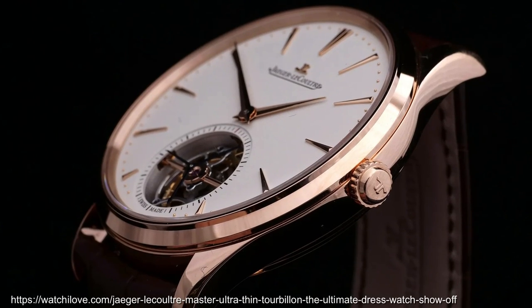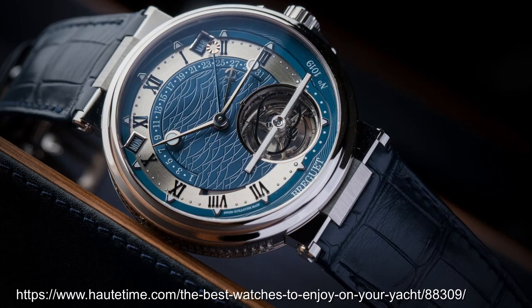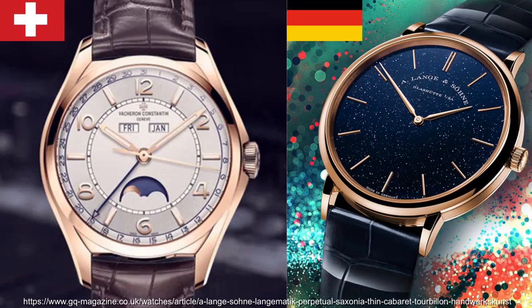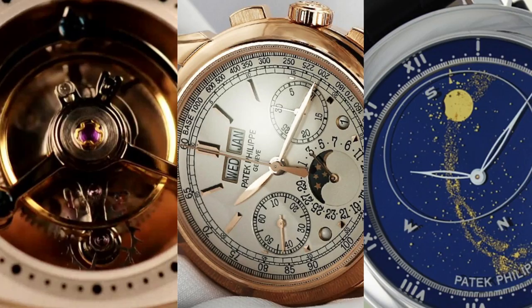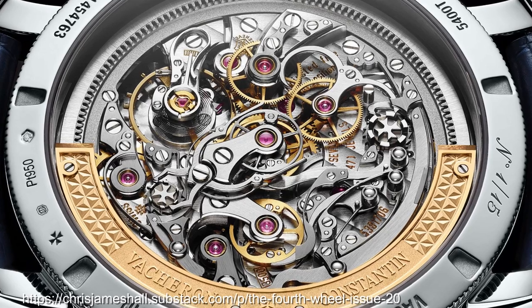When we think about fancy watches, we think about elegant dress watches that slip under a cuff, or watches associated with lavish lifestyles on board yachts and jetting around the world. We think Swiss and occasionally German luxury brands, expensive materials like gold and diamonds, high horology complications like tourbillon, perpetual calendars and moon phase, as well as complex movements.